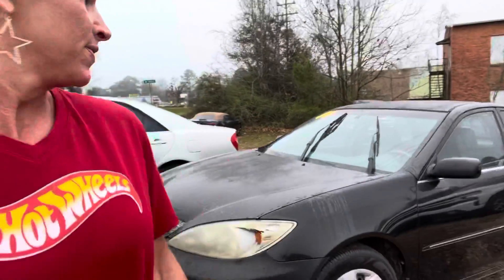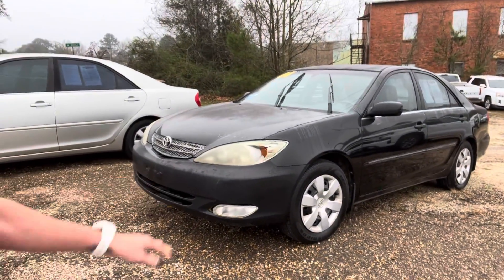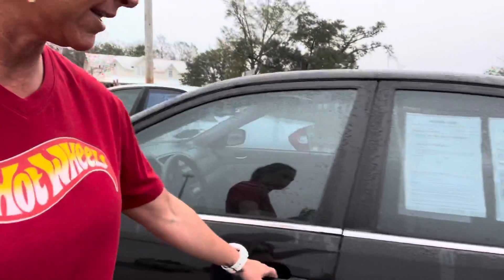Hey, this is Stephanie at Chatham Motor Company. Thank you for reaching out to us. This is the '04 Camry that you asked about. I know you see that headlight cover, but hopefully your connections at your job — maybe if you decide to go with this one — you can get that fixed pretty easily.